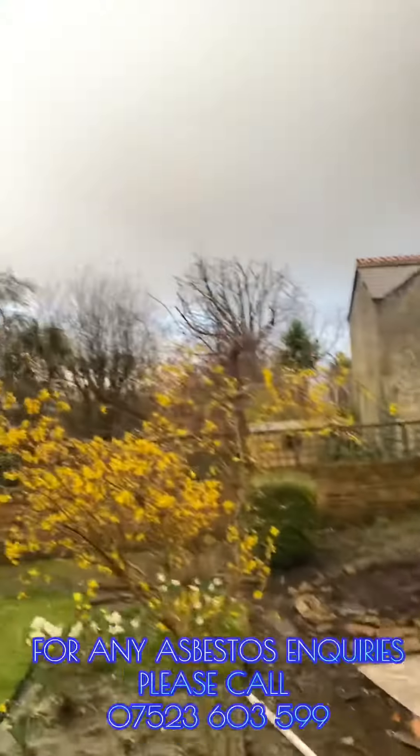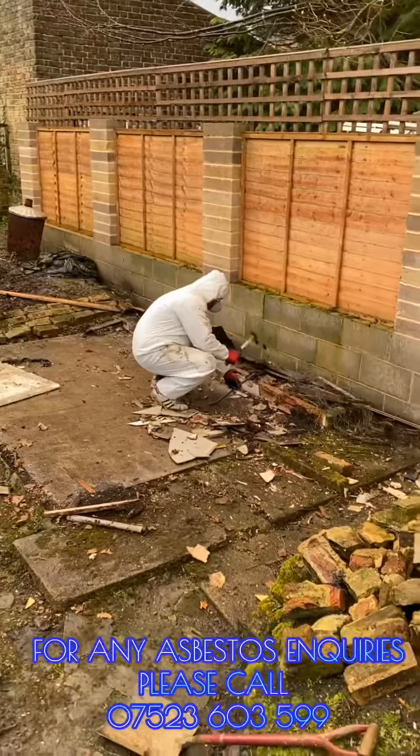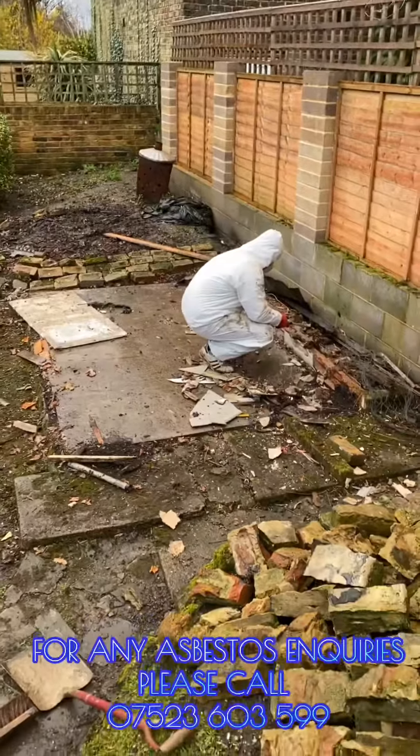The rain has begun, which actually makes it safer when working with asbestos. When the asbestos is damp, the fiber release is much less.